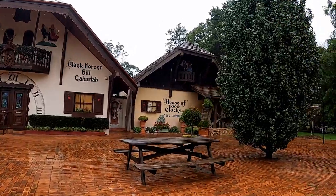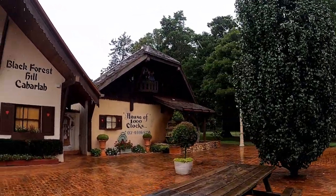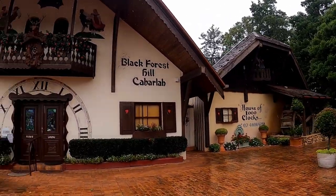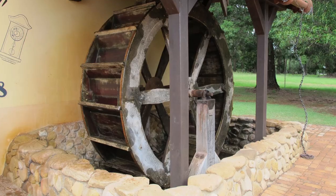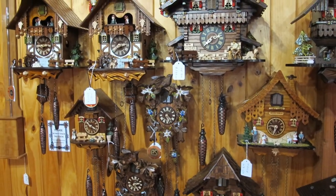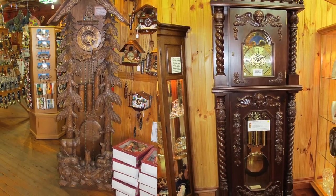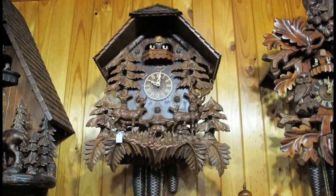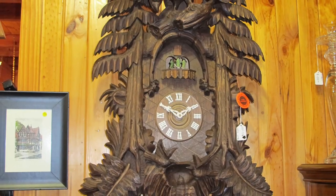Take a short 20-minute drive north of Toowoomba City and visit the Black Forest Hill Cuckoo Clock Centre in Cabarlah. Explore the German craftsmanship and listen for the intricate sounds. You might not be into clocks that much, but it is an amazing place to see all the different sizes and the detail that goes into making the cuckoo clock. If anything, enjoy the drive out of the city and have some morning tea and a coffee in the cafe.